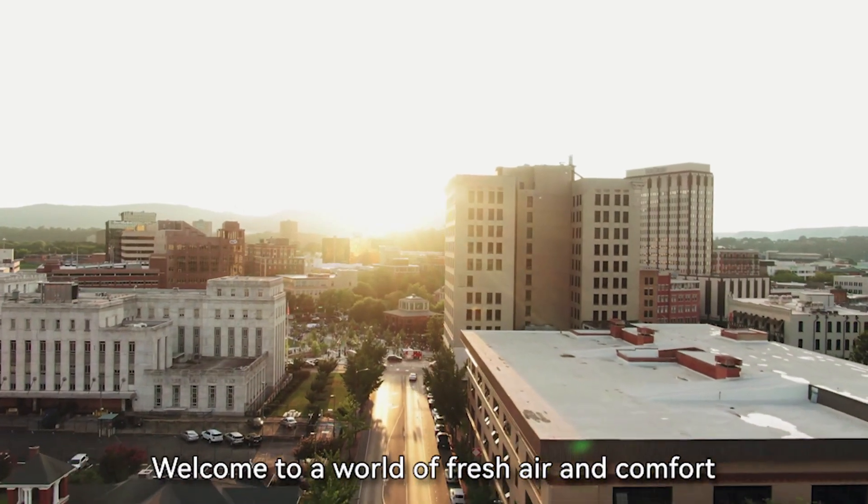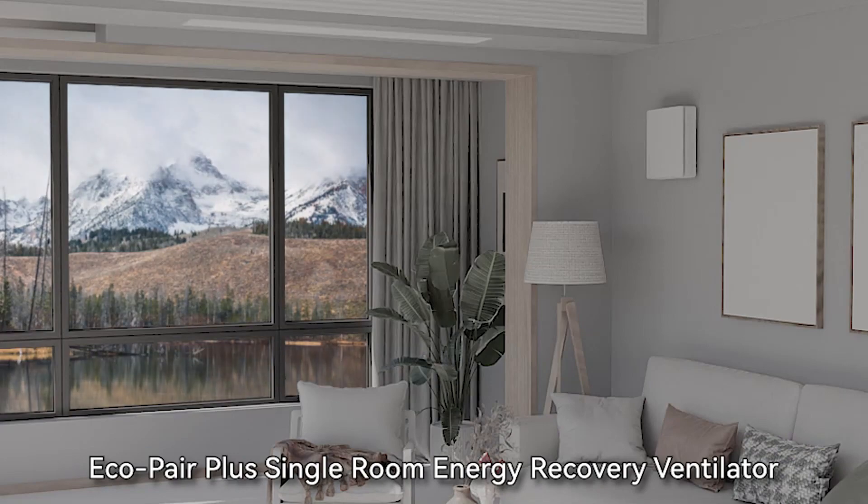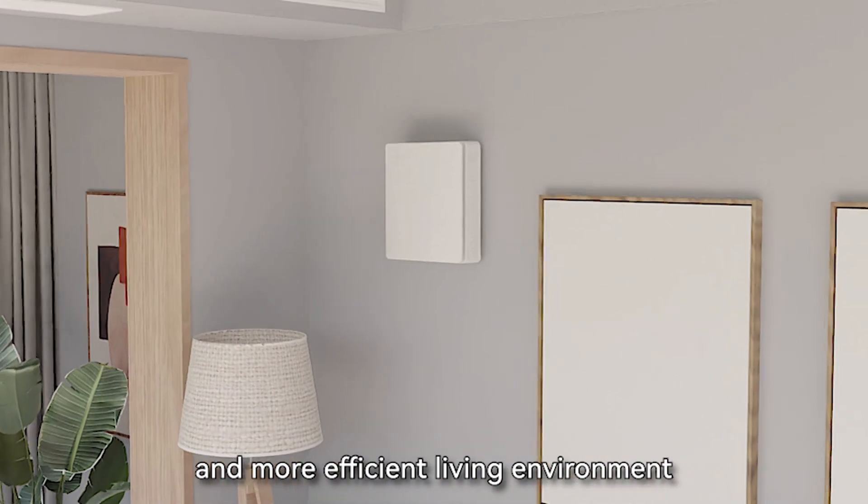Welcome to a world of fresh air and comfort. Today, we're introducing the EcoPair Plus Single Room Energy Recovery Ventilator, your gateway to a healthier and more efficient living environment.